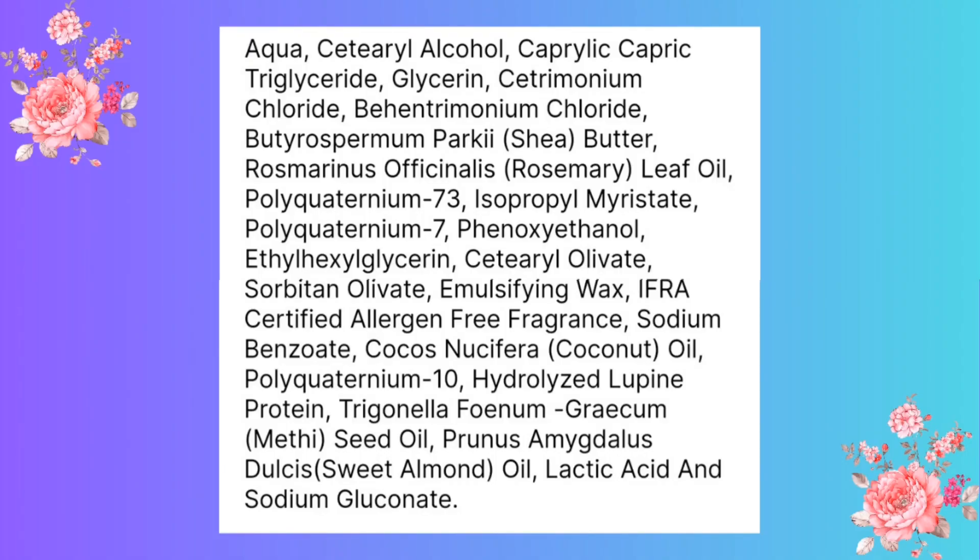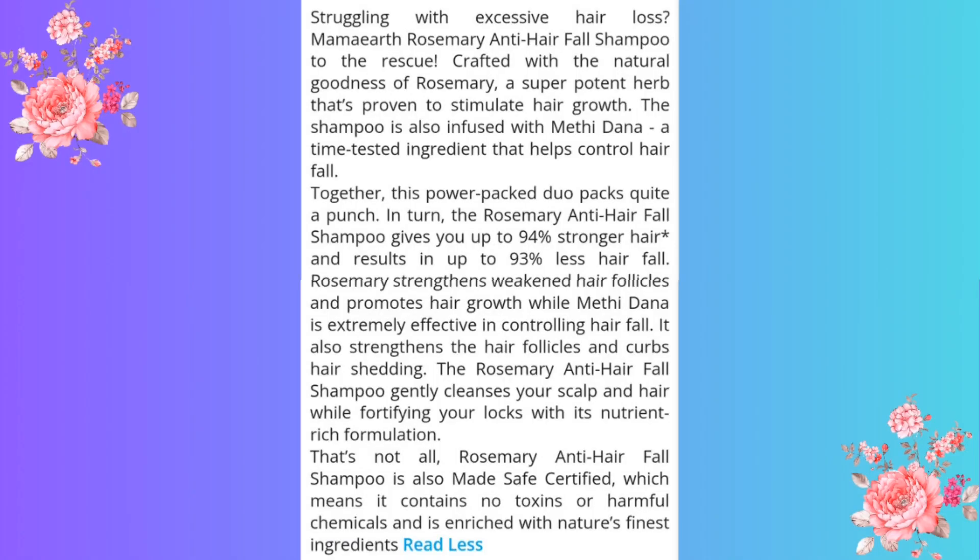The texture of this shampoo is gel-based, just like other shampoo formulas, and it does lather quite well. Talking about the ingredients, they mention two key ingredients: rosemary extract and methi dana. Apart from this, it contains synthetic fragrance, and that is the complete ingredient list of this shampoo.